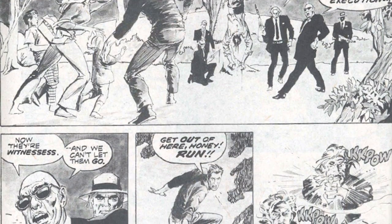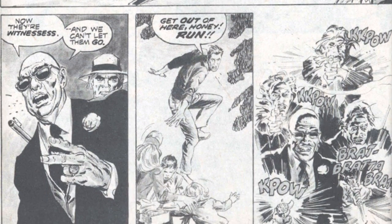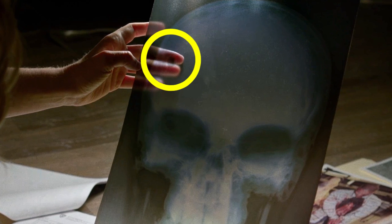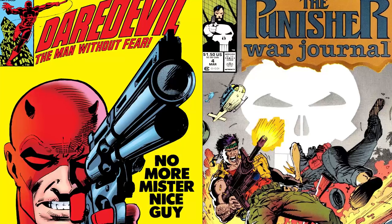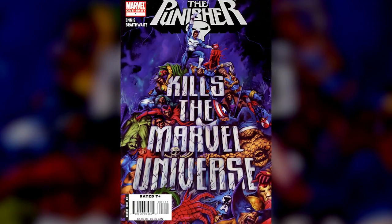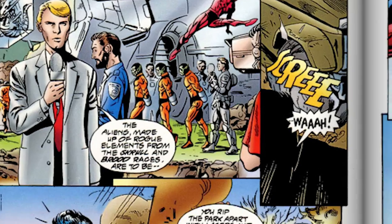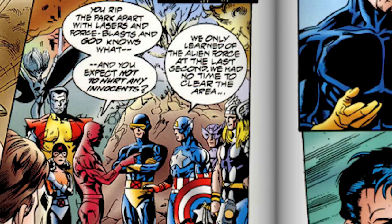Frank Castle's story of losing his wife and children to the mob is an echo of his origin story in the comics where his family was gunned down in Central Park. The X-ray of Castle's skull also shows a dark circle to the left and Karen mentions that he was also hit in the head, a reference to the bullet wound Castle took to the head in the comics during the mob attack. The failed sting organised by Reyes, for which he decided not to clear Central Park, is a reference to the comic Punisher Kills the Marvel Universe, in which the Avengers and the X-Men accidentally kill Frank Castle's family while thwarting an alien strike force and Captain America admits they didn't have time to clear the area.